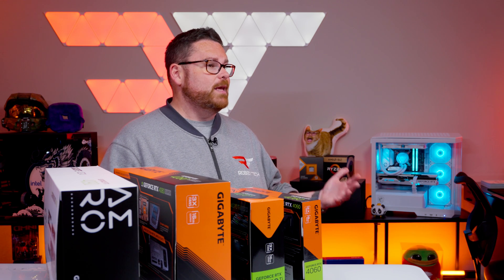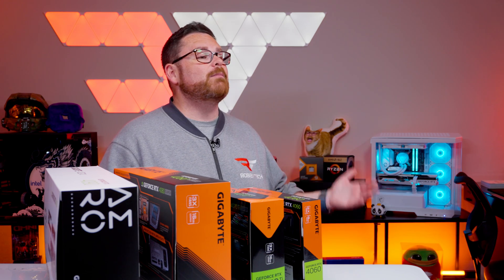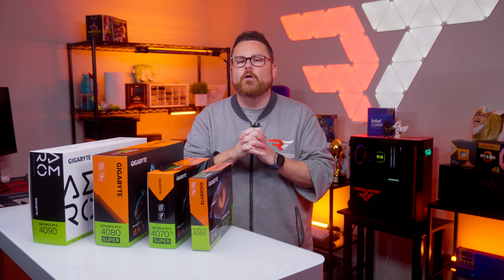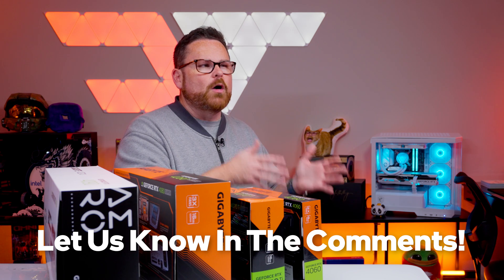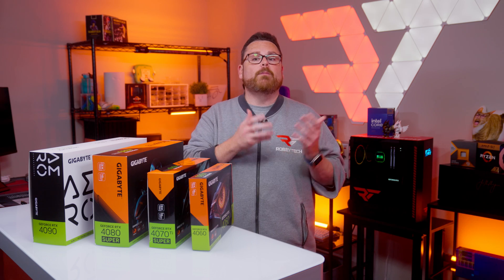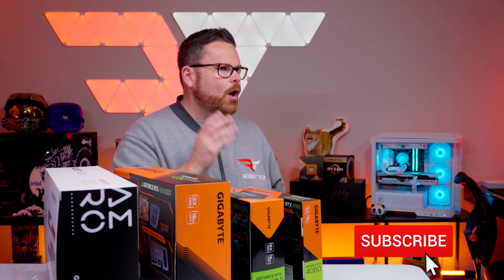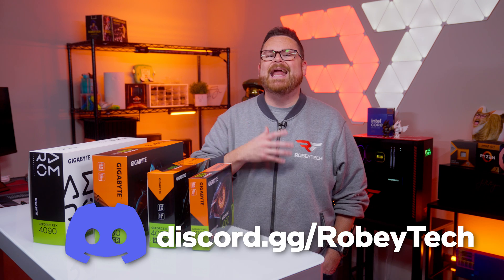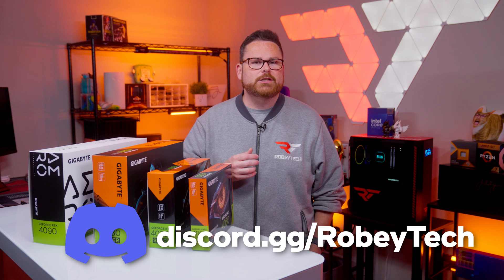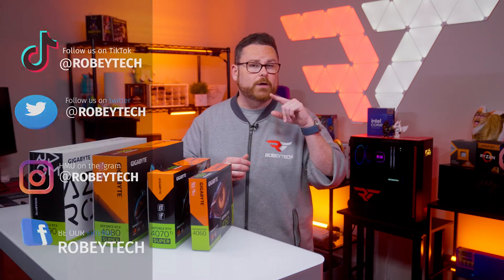We want to give a huge shout out to Gigabyte for providing us with their Eagle and Gaming Series GPUs to check out and for sitting down with us to answer questions so we can make things clearer for you. Let us know if you learned something about Gigabyte GPUs in the comments below, and let us know what brands you'd love us to cover next. We've got PNY and Zotac on the way. Subscribe, hit the like button, ring the notification bell, and join our Discord at discord.gg/Robitech or follow us on all social platforms at Robitech.